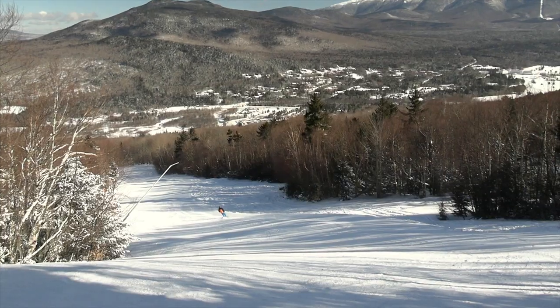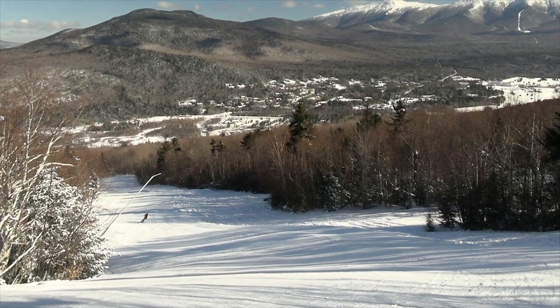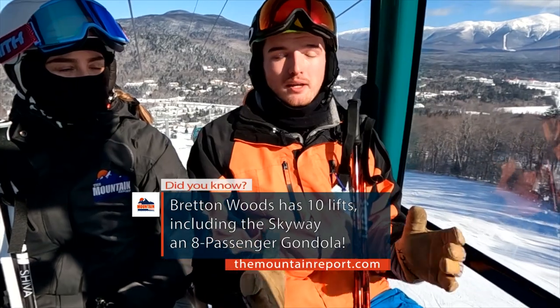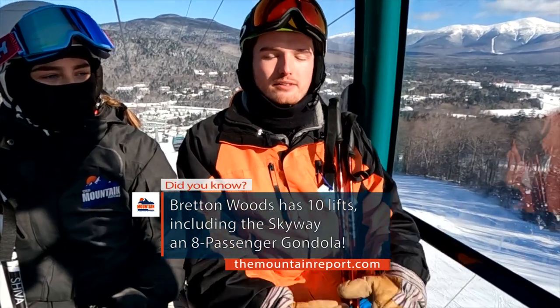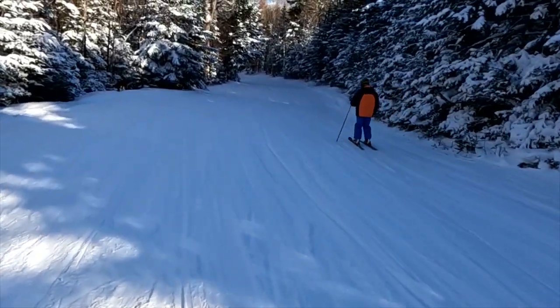Here we are in the brand new gondola at Bretton Woods. Craig was raving about Granny's Grit earlier this morning — we went over, took a run down that trail, and absolutely loved it. But now we're heading back up in the gondola to go down Two Miles Home, a trail that if you want to just kind of chill, get into the New Hampshire woods, and really just enjoy your day of skiing, this is the trail.